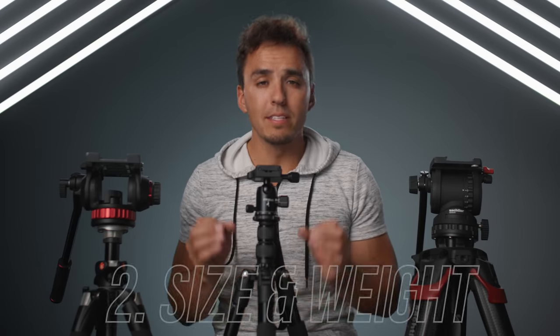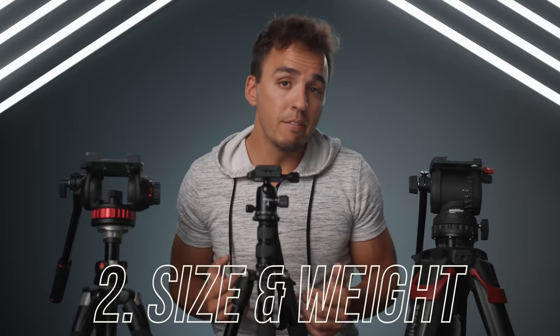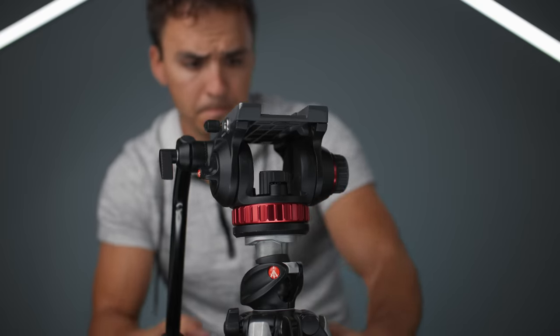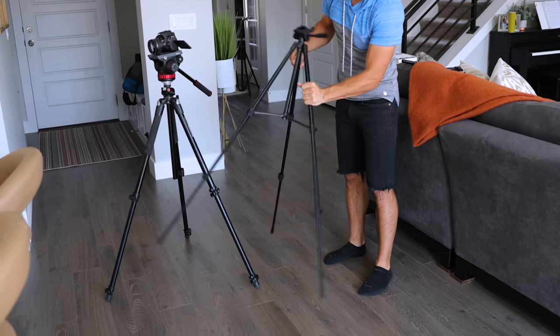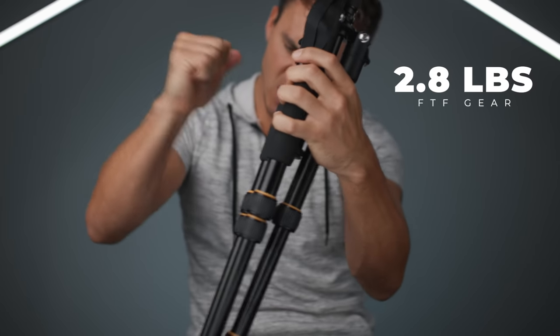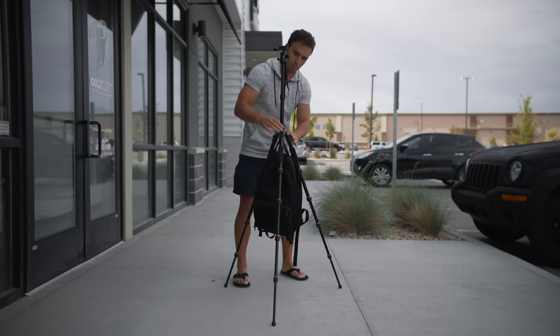The second thing to look for in a tripod is the size and weight. For many reasons a bigger heavier tripod is a bad thing — the bigger and heavier it is the harder it's going to be to transport and travel with, and it will wear you down faster if you're shooting on the go. The pro to a heavier tripod however is it keeps the legs sturdier in position and prevents them from moving or tipping over. Too light like the $20 versions and the wind will blow it right over. That's why I like this FTF Gear tripod — it's light at just 2.8 pounds but heavy enough to feel sturdy, and you can also attach weights to this little hook here for extra security.